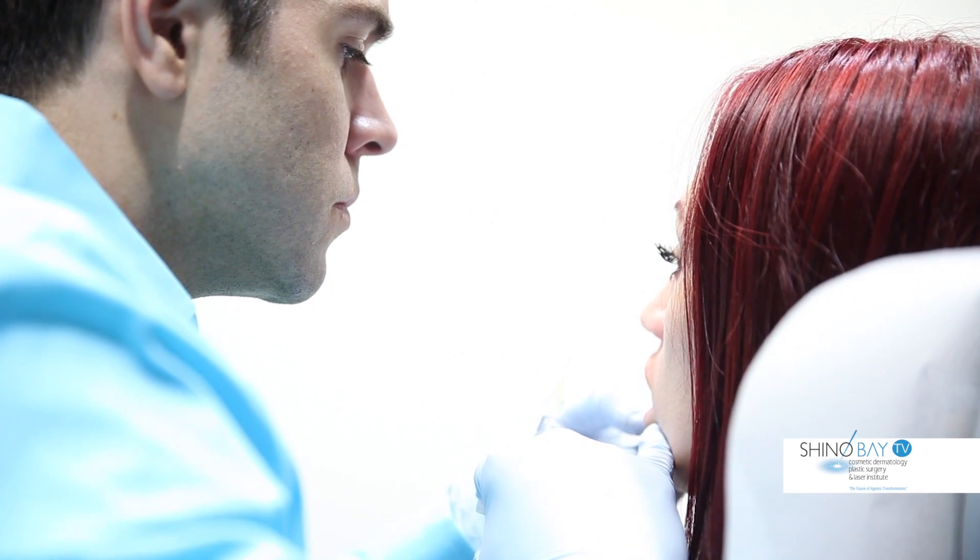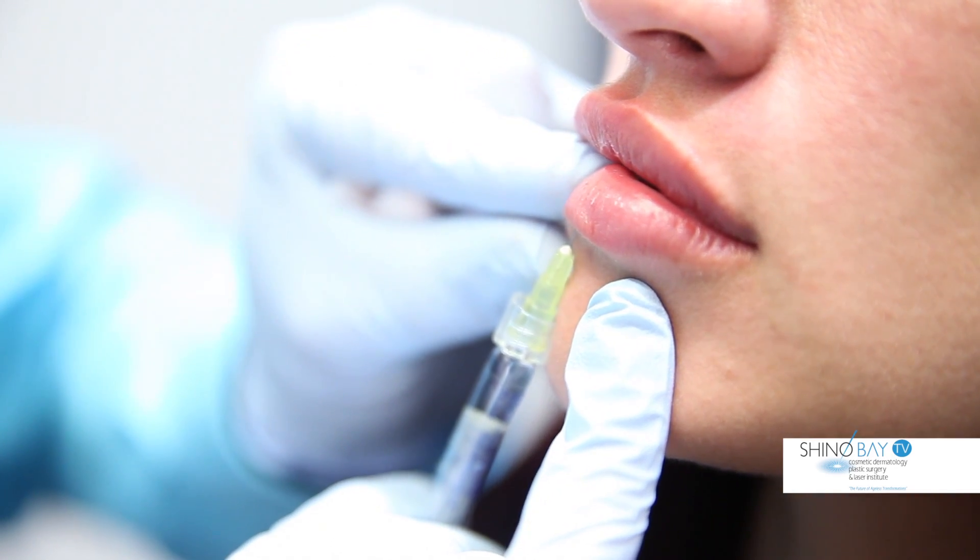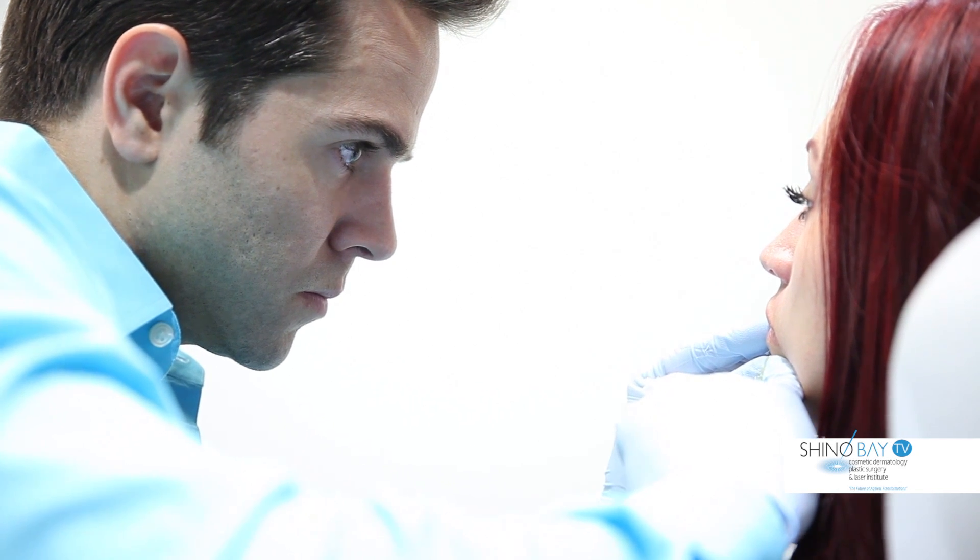Prior to the procedure, we'll often inject lidocaine just inside the mouth to achieve full numbing of the lips, to make the procedure as comfortable and pain-free as possible.